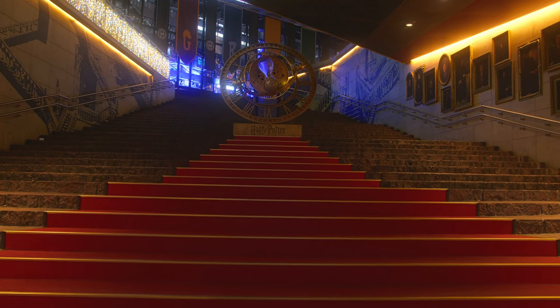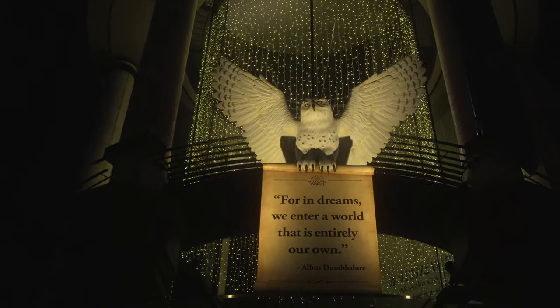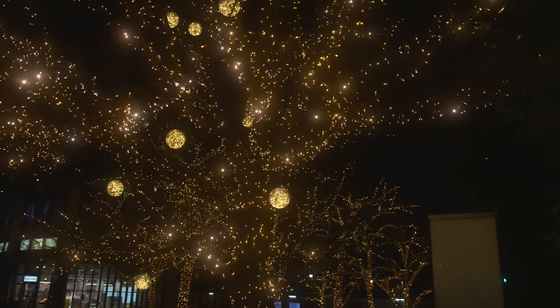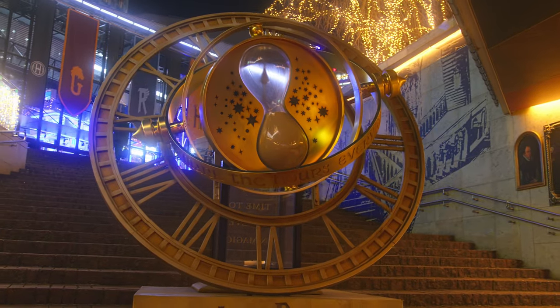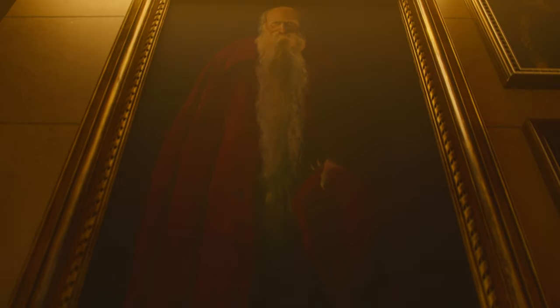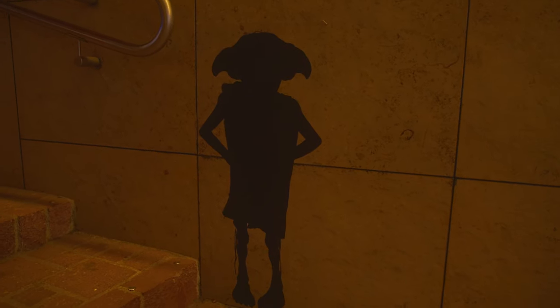If you are a Harry Potter fan, I would suggest visiting Akasaka, especially during the night as the nightlight decorations make this place more realistic. In the center of the exit gate, you are greeted with a time-turner used by Hermione, a magical device used for time travel from Harry Potter, including many paintings from the school of Hogwarts, making you feel like you're actually in the wizarding world.